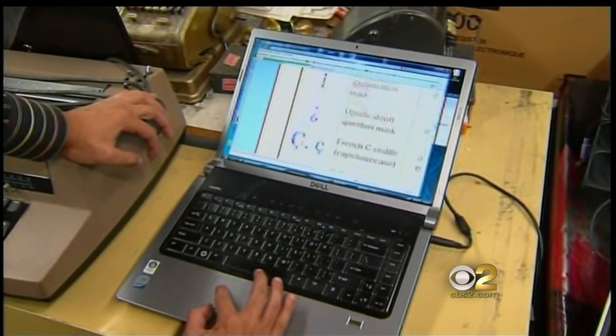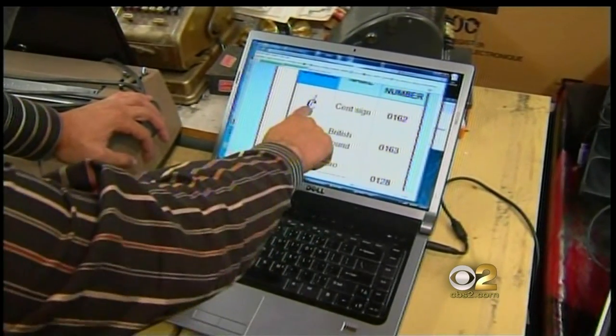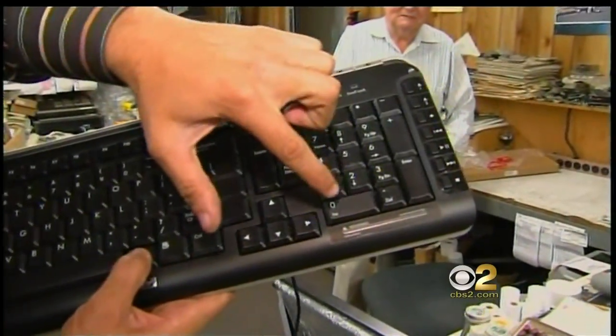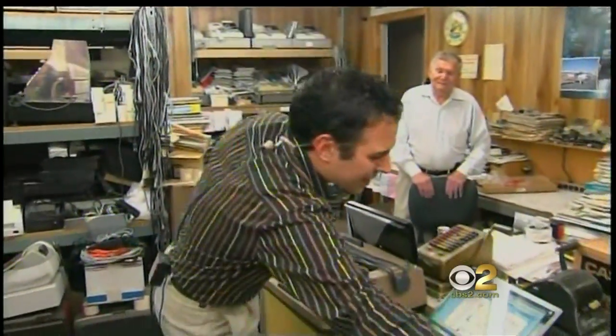It's still there, but you have to know some computer programming called the alt code to find it. This is the cent symbol right there — the alt code is 0162. Look how buried this is: you have to press alt and hold that down while you type 0162. That's the only way to find the old cent symbol.